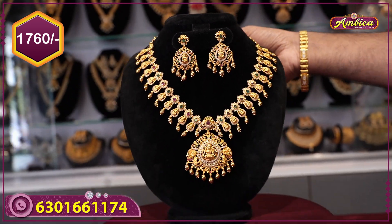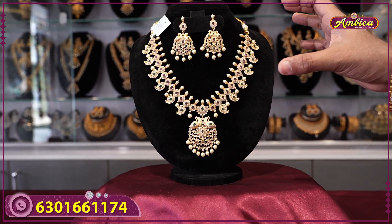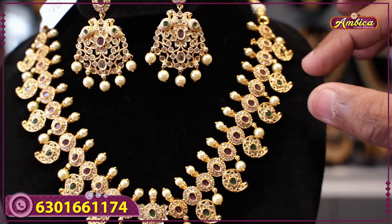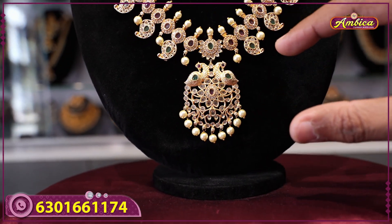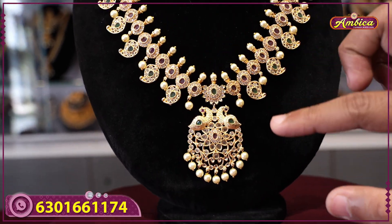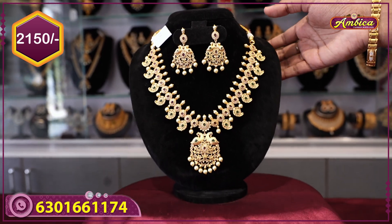Next beautiful figure is a Monaco trending jewelry piece — complete monarchy mango haram type with pot of stones, complete world model design, and a complete monarchy peacock motive figure at the bottom. Earrings have matchable pendant design. Price is 2150 rupees with free shipping.